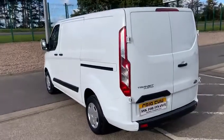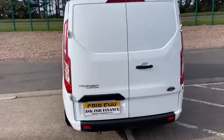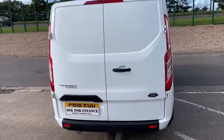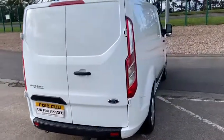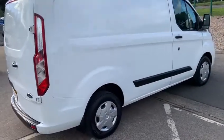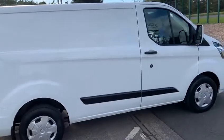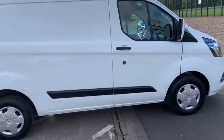In front of me today is an absolutely gorgeous 2019 Transit Custom L1H1 in the Trend version. The L1H1 is low roof standard wheelbase, giving you a load length of approximately eight feet and, if I remember correctly, about 53 inches between the wheel arches.